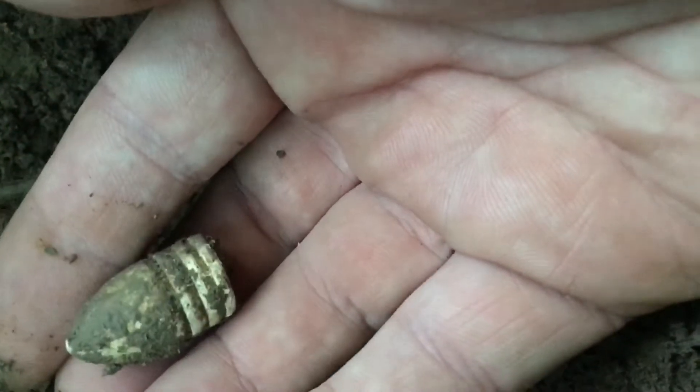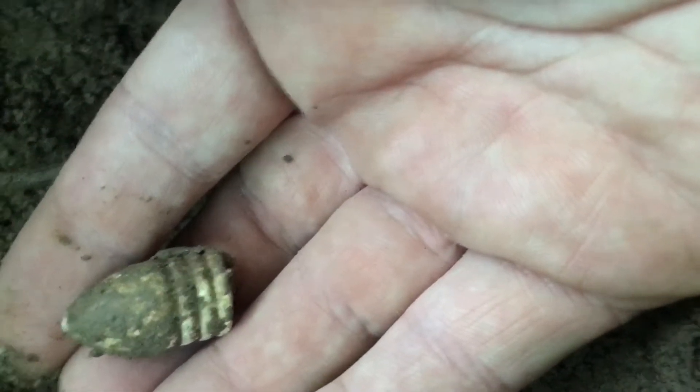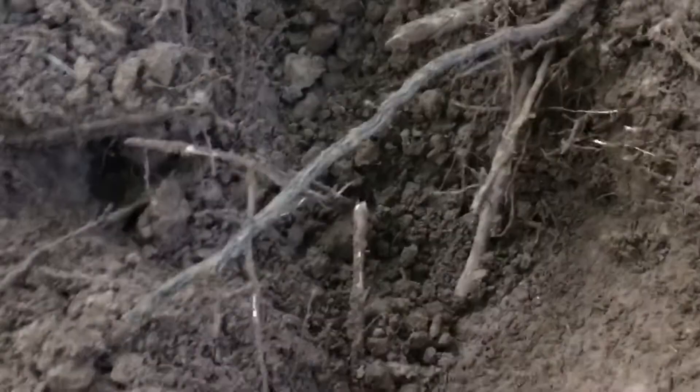Hey guys, back on another metal detecting adventure. Today I'm at my first hole and I've got a bullet showing. She was probably almost eight inches down, gave a high 60 signal. Plucked her out — perfect little drop three ringer. Let's go get some more.